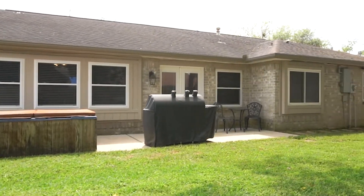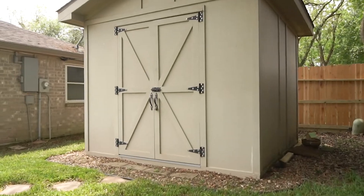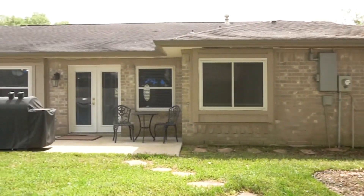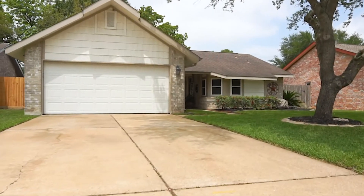This is so much more than a house — it's a home. Make it yours today. Contact the listing agent and be the one to make the first offer on this Katy, Texas home. Welcome home.